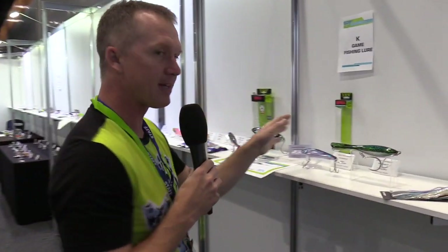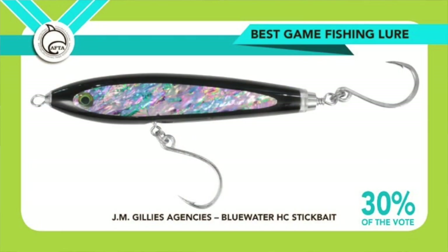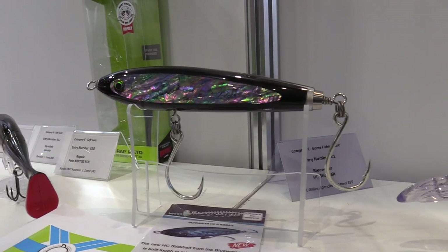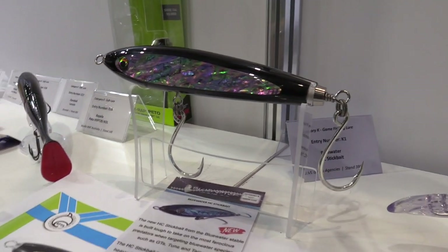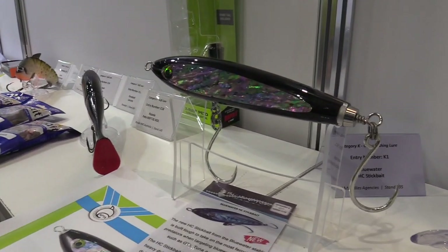Best game fishing lure is not a massive category, but this one — the Gillies Blue Water HC Stickbait — won it with 30% of the vote, only a vote or two ahead of the Rapala Saltwater X-Wrap. A small but interesting category, and that stickbait took it out.